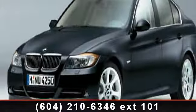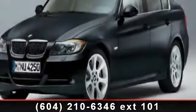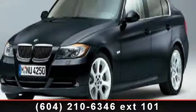Arrive in style with this 2006 BMW 3 Series 323i. Don't miss this great deal on a luxury vehicle.